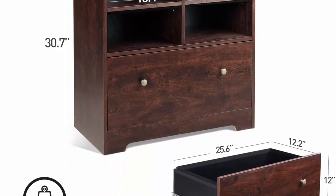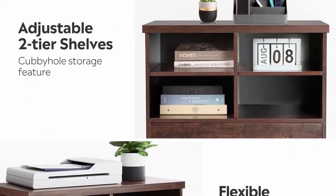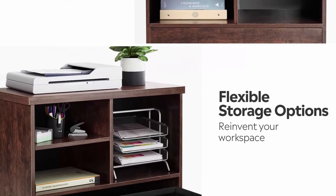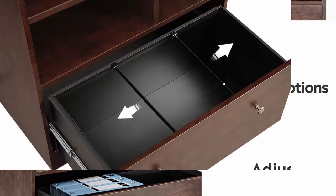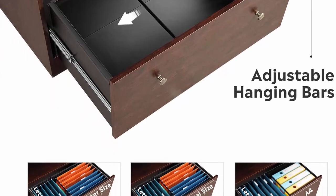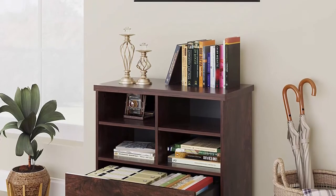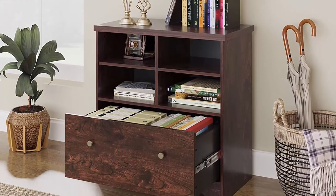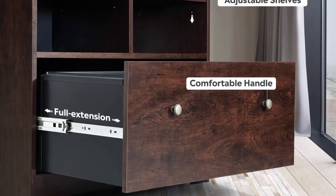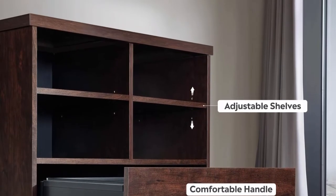Re-invent your workspace: wood file cabinet cubbyhole storage features two adjustable shelves for flexible storage of books and CDs. Large bottom file drawer with two adjustable rails for hanging files in letter, legal, and A4 size. Full extension runners. Made of eco-friendly board, water resistant and anti-scratch, easy to clean. Dimensions: 29.5 x 15.7 x 30.7 inches. Easy to assemble with instructions. Contact us for any questions.